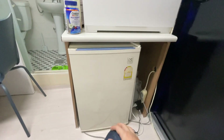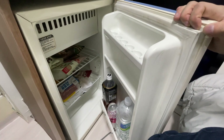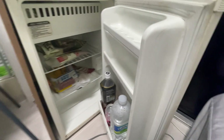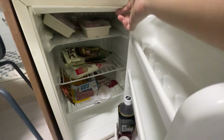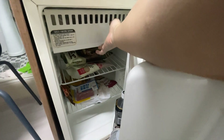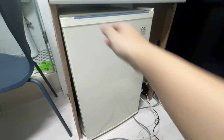There's a mini fridge down here. Yeah, this is where I keep some stuff. There's also a freezer compartment here as well. Basically it's a standard mini fridge and you get these in most goshi ones actually.